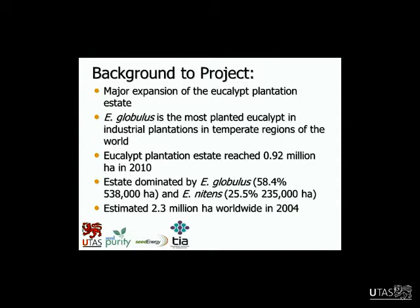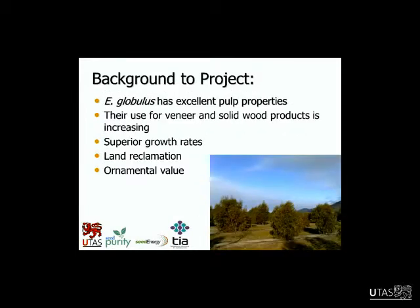There's been a major expansion of the eucalypt plantation estate. The key point here is that globulus is the most planted eucalypt in industrial plantations in temperate regions of the world. The eucalypt plantation estate reached almost a million hectares in 2010, dominated by globulus at over half a million hectares and also nitens. It's estimated there's about 2.3 million hectares worldwide as of 2004, and that area has likely increased a lot since.